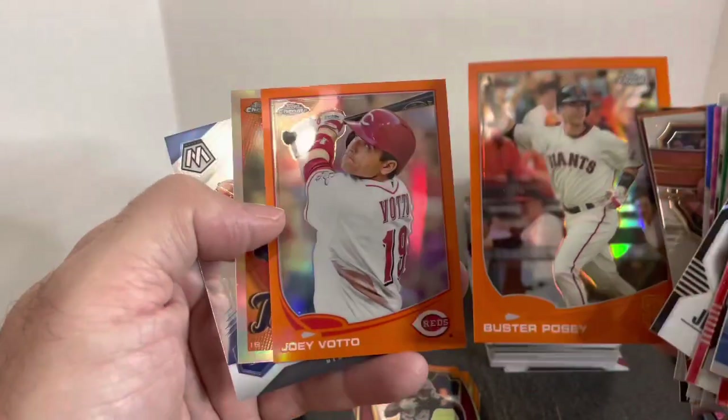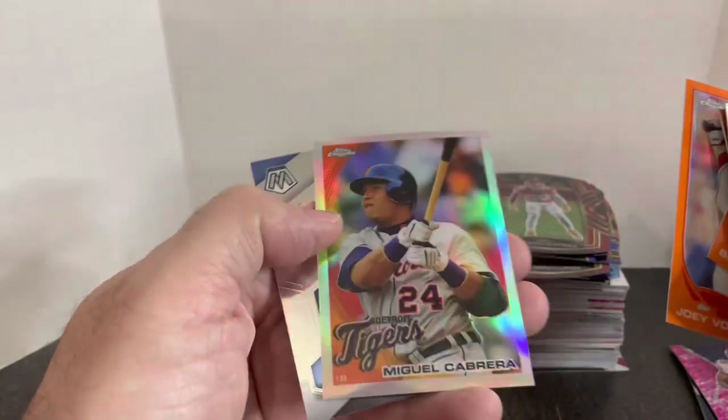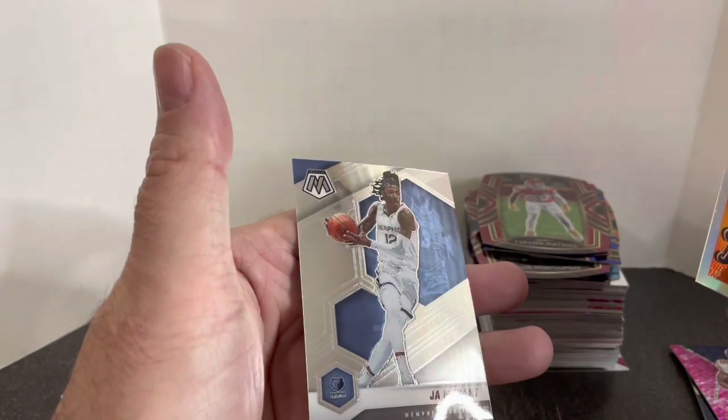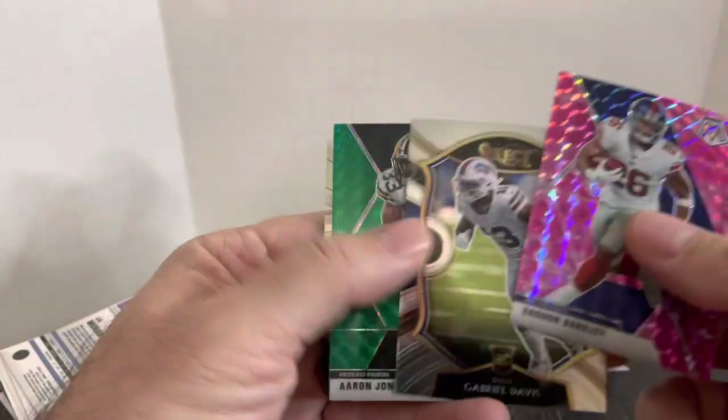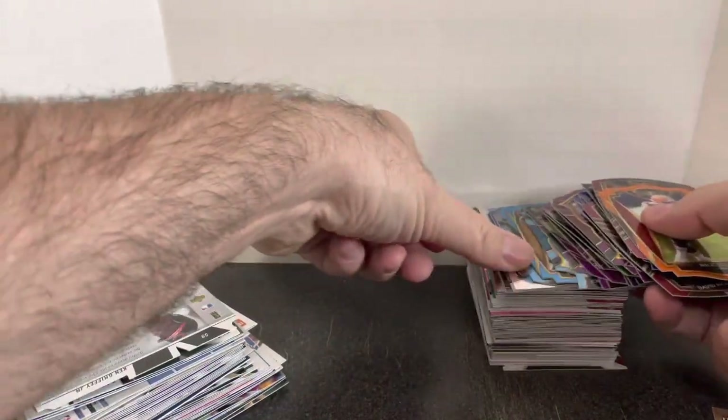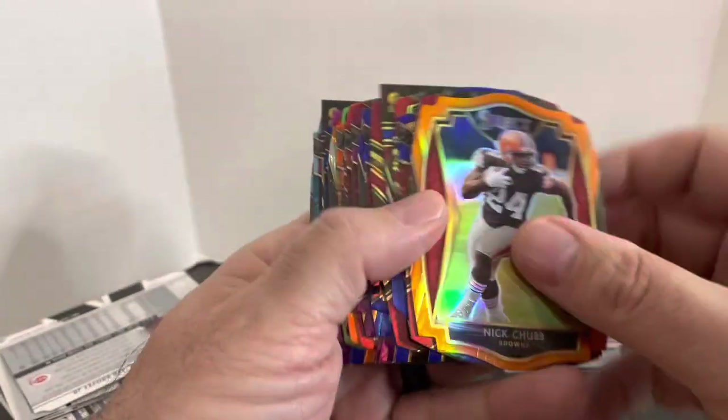Buster Posey, both guys are going to be future Hall of Famers. Miggy — another future Hall of Famer refractor. And a Ja Morant, that's just a base Mosaic. Saquon, Gabe Davis — yeah, I showed those. Alright, let's get into this stack. Look at all these die cuts from Select — this is crazy. And again, the majority of these were a dime, with a couple that were 50 centers, but the majority were a dime each.